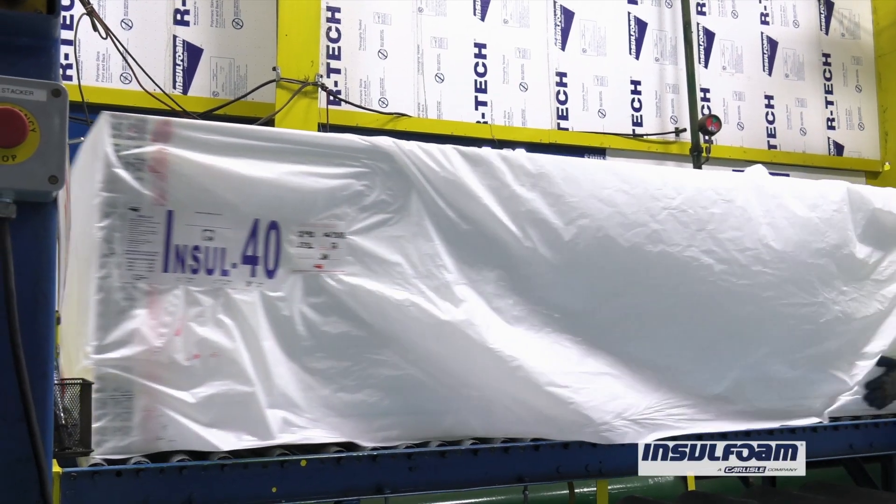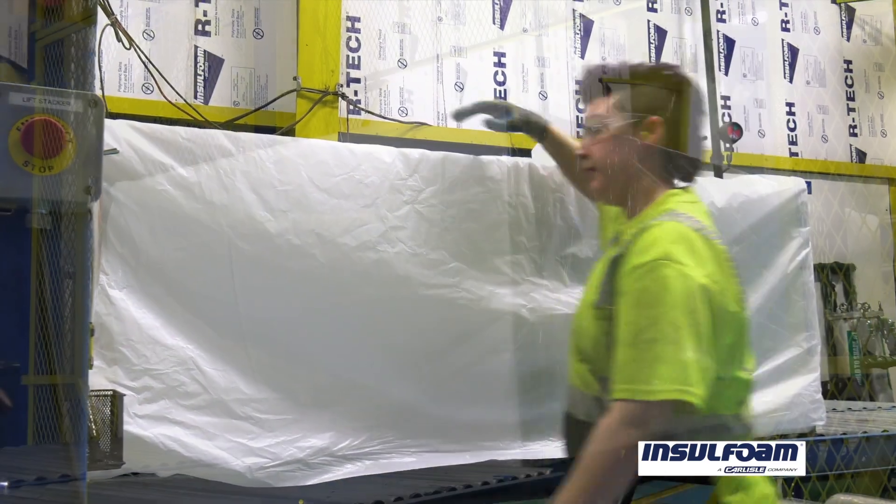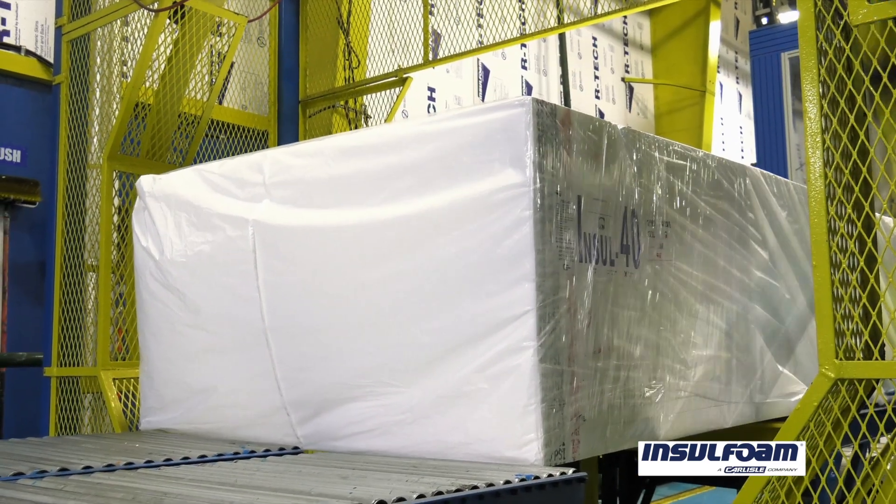Hi, my name is Stu Laidlaw. I am the Territory Manager for Insulfoam located in Anchorage, Alaska. I've been in the building, supply, and manufacturing business for over 27 years, and I'm here to discuss the Dalton Highway project.